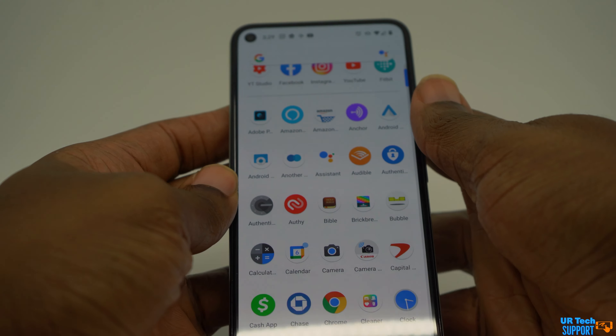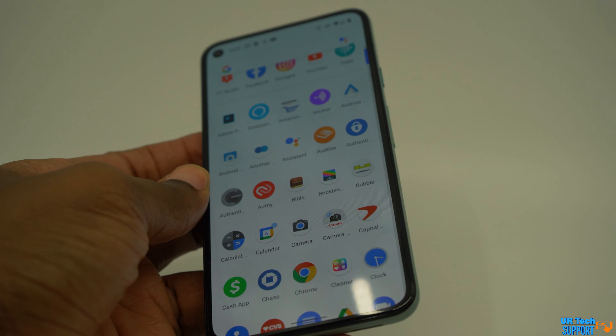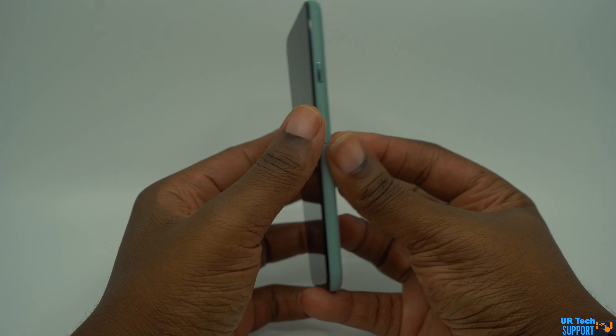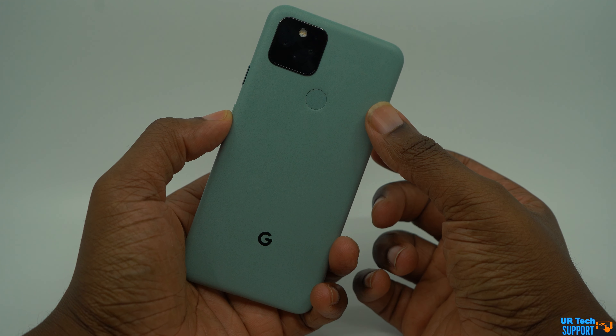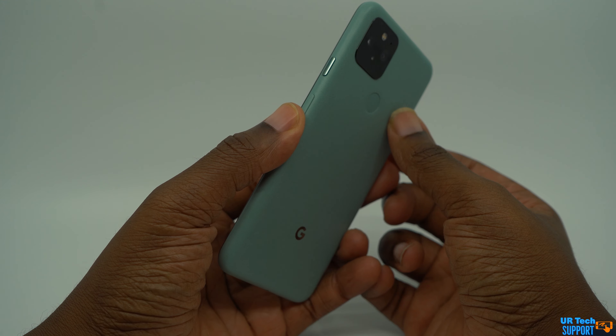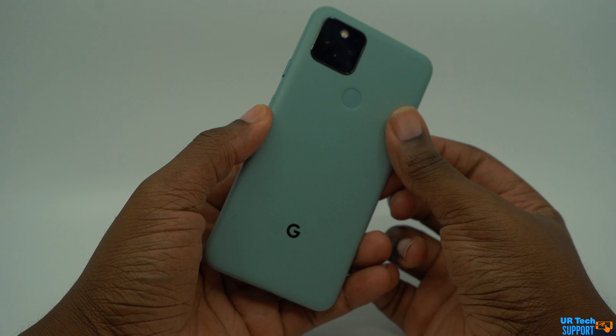Some quick background: the Pixel 5 was first released on October 15, 2020. Google went with a very simple design here, just offering two colors — black and sort of sage. And that actually brings us to our first con, and that's going to be the build of the phone itself.